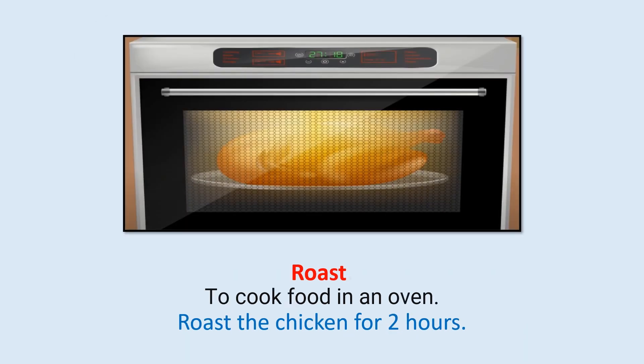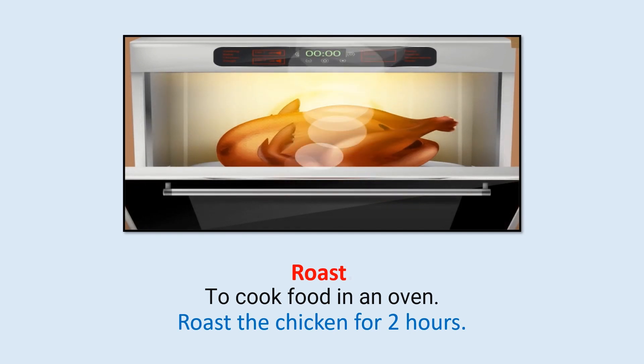Roast: To cook food in an oven. Roast the chicken for 2 hours.